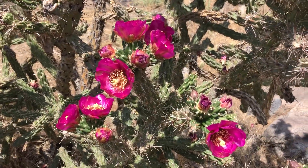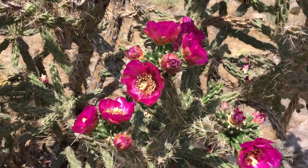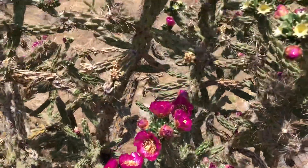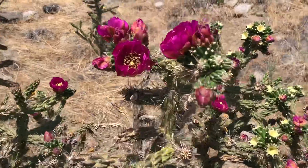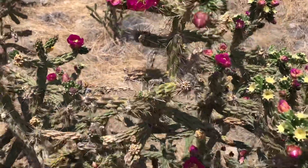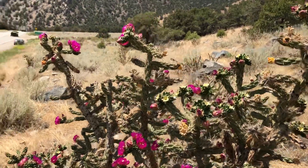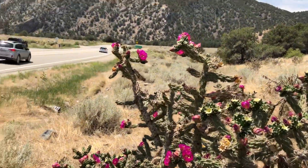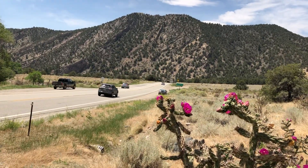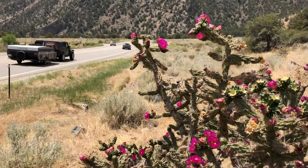Look at all those flowers! There's a mountain in the background. Wellsville, Colorado — it's just a few miles east of Salida.